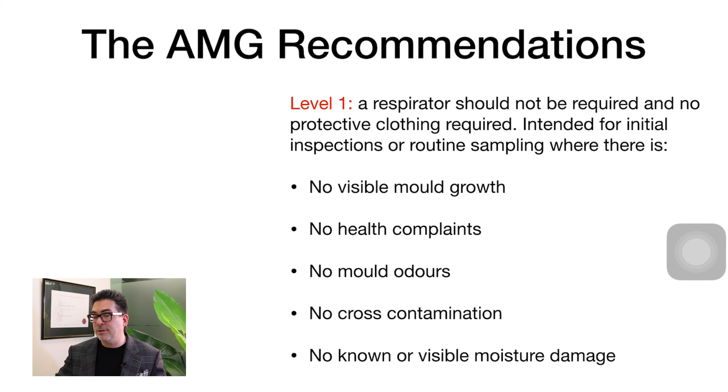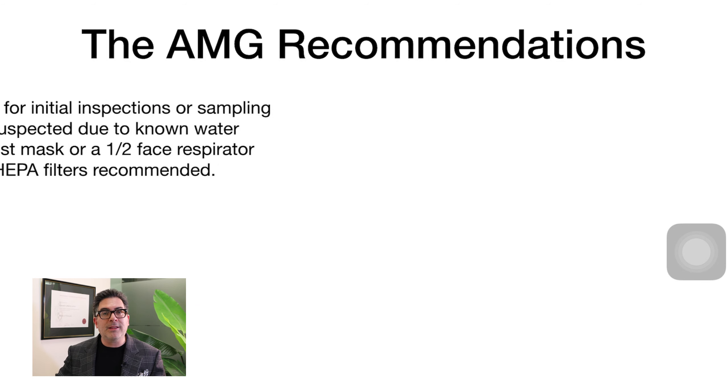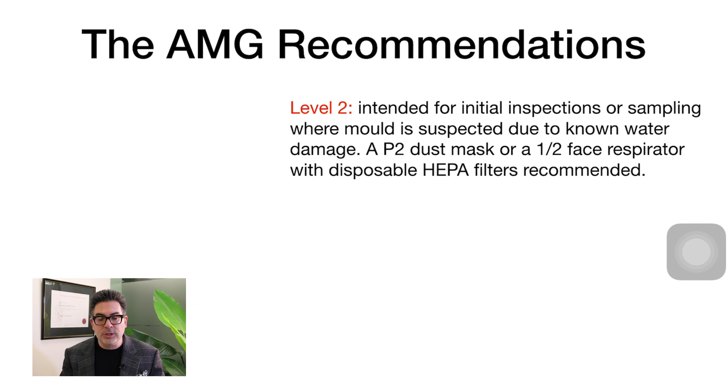Level 2 is intended for initial inspections or sampling where mould is suspected, or where known water damage has occurred. In those situations, a P2 dust mask or a half-face respirator with disposable HEPA cartridges are absolutely fundamental. These HEPA filter cartridges do the work of protecting you and are much better than P2 masks alone.